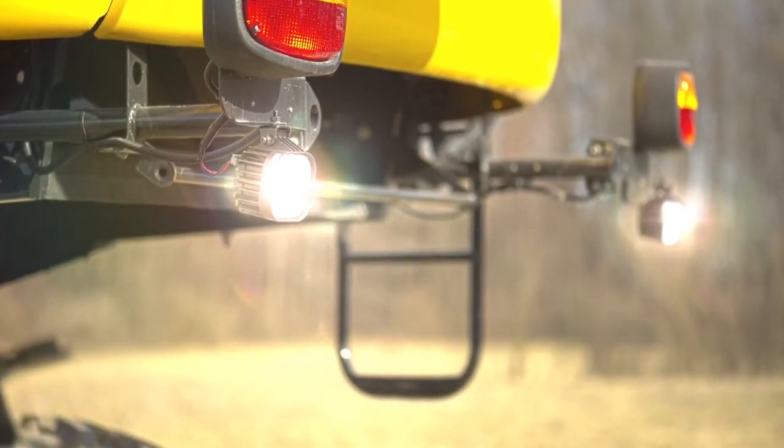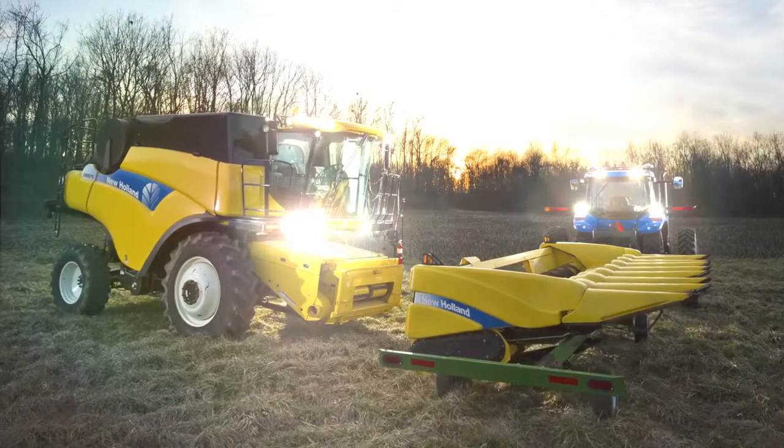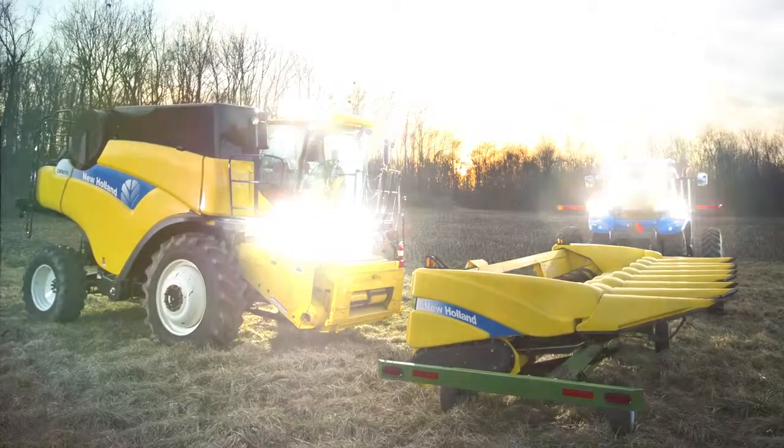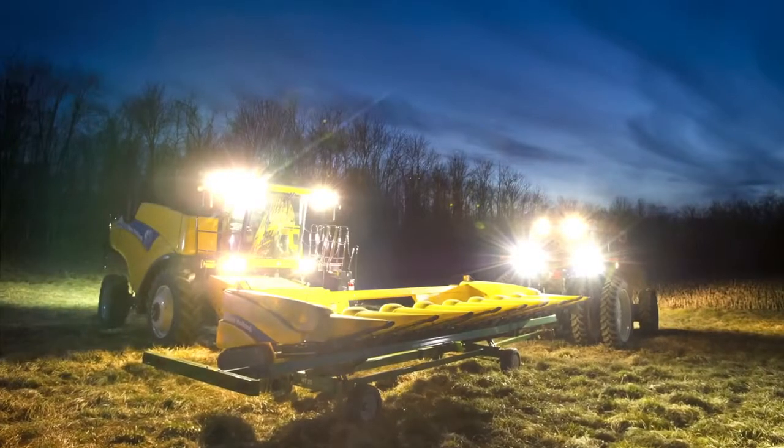As the closest thing to real daylight, LED lights from your New Holland dealer offer a bright white light and superior beam pattern. These features make for increased visibility and reduced operator fatigue, helping you safely and comfortably extend your day in the field.